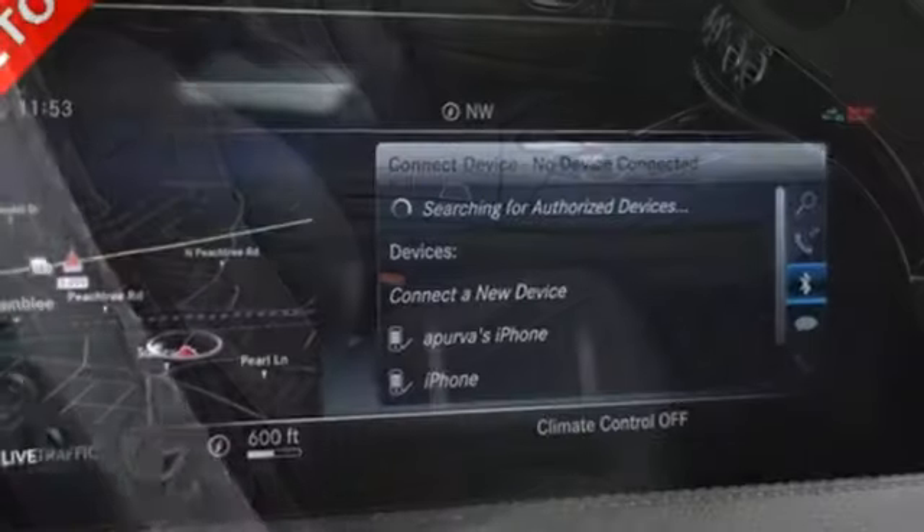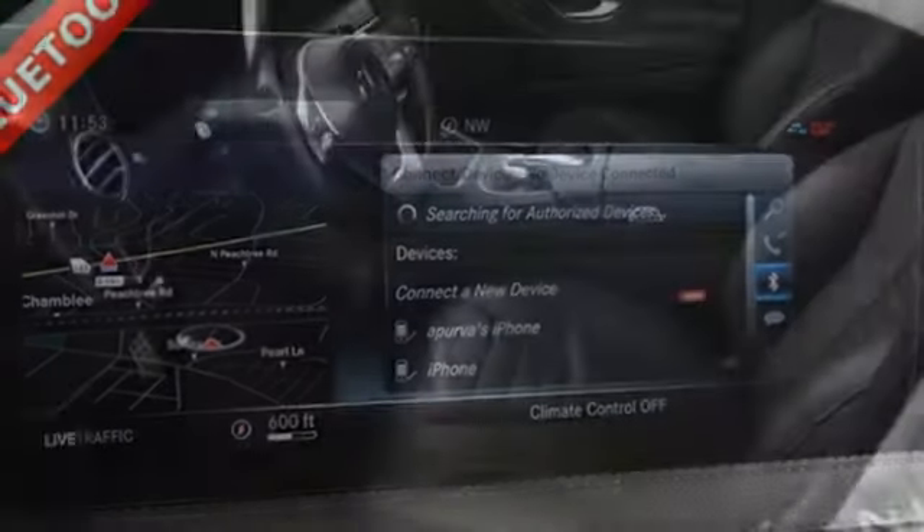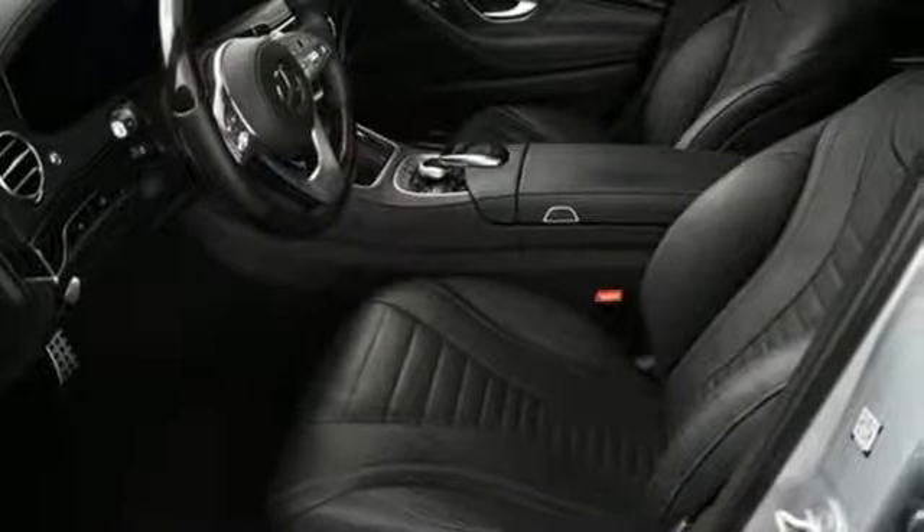Twin-turbo V8 engine, hands-free liftgate, 4MATIC four-wheel drive with traction control, and automatic transmission.